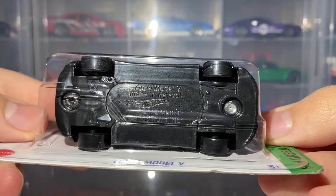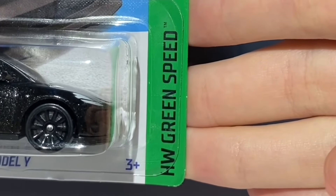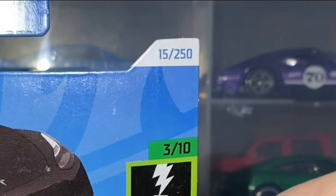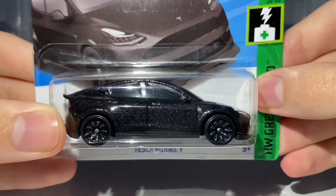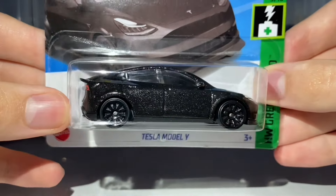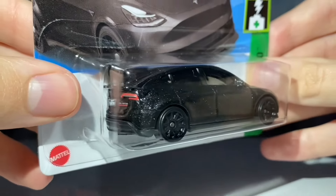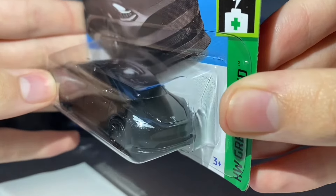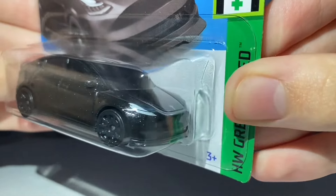It has black base plastic. This car features in the 2024 Hot Wheels Green Speed miniseries as car number 3 in that set, and is car number 15 out of 250 for the 2024 mainline. This is a really cool recolour — it was a brand new casting for last year. I love the factory look this casting has had since it released, and I hope the Hot Wheels team keep up this factory look. I think it looks really, really good.